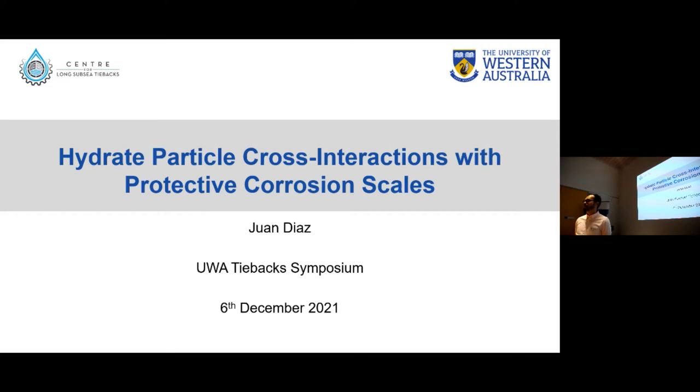Good morning everyone. My name is Juan and today I'm going to be presenting some of the work that we have been conducting here in the Center for Loxicity Dybacks, and as Bruce and Zach mentioned before, this is a partnership work that we have been conducting with the people from the Curtin Corrosion Center.